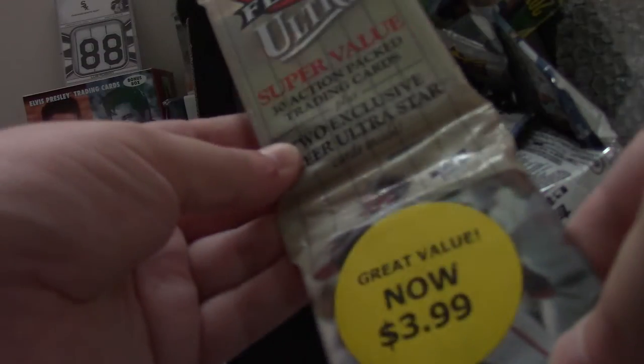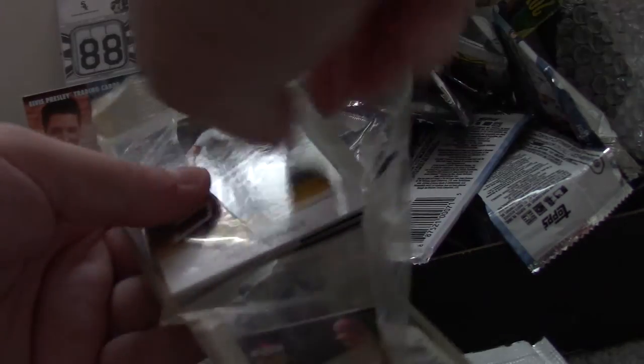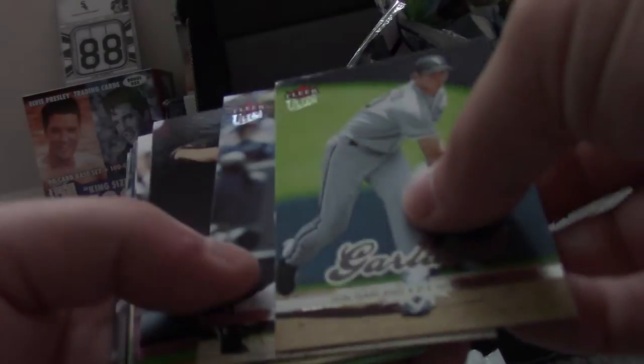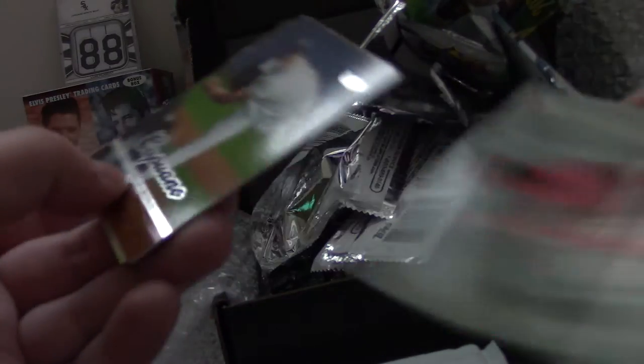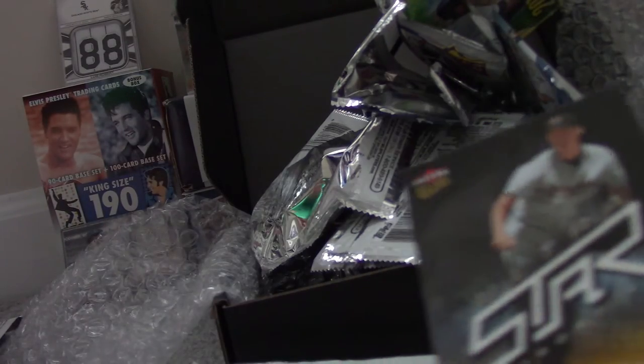Now for the 2006 Ultra Fat Pack — first year they started making these. First portion: John Garland, Brian Giles, Brandon Webb, Albert Pujols, Moises Alou, Craig Biggio — Hall of Famer — Scott Baker, Mike Cameron, Juan Encarnacion, Chris Capuano, Jeff Francis, Chris Shelton, Melvin Mora — former Oriole — Nomar Garciaparra, Torii Hunter, and the Roy Oswalt Ultra Star Insert.